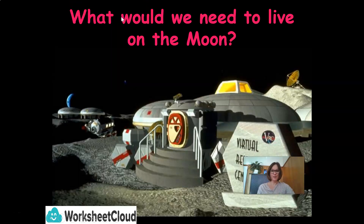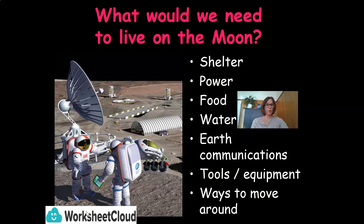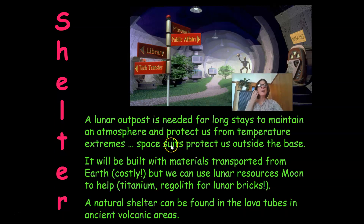What would you need to live on the moon? You would need shelter, power, food, water, Earth communications, as well as tools and equipment, and ways to move around and live on the moon. A lunar outpost is needed for long stays to maintain an atmosphere and protect us from temperature extremes. We would need space suits to protect us outside the base. It will be built with materials transported from Earth, but we can use lunar resources like titanium and regolith for lunar bricks. A natural shelter can be found in the lava tubes in ancient volcanic areas.